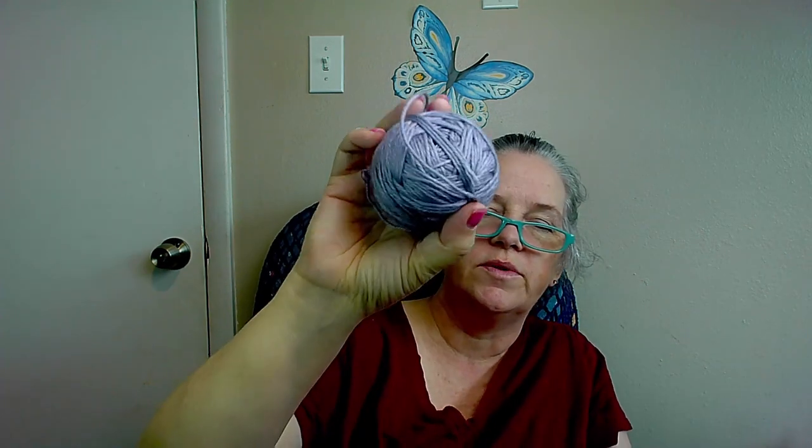I did weigh ounces and grams so that you can understand that. These are 100% acrylic. They're soft, they're very soft. There are two weights, so they're a bit on the thinner side, which I love. They call for — or recommend, I should say — 3.25 millimeter knitting needles, which apparently is a US 3 or UK 10, or 4.5 millimeter crochet hook, which is US 7.